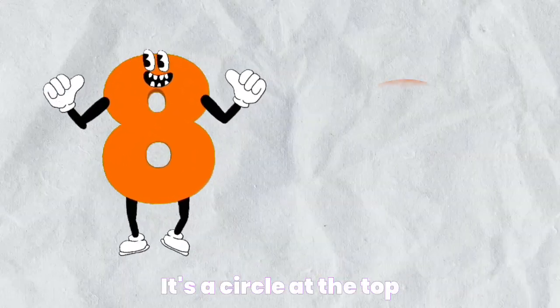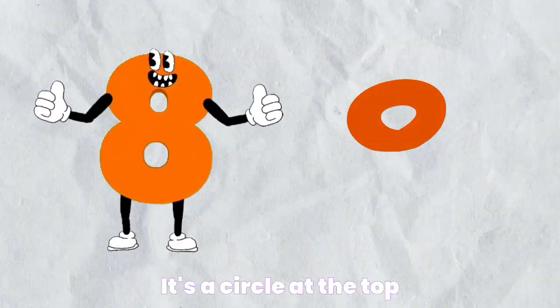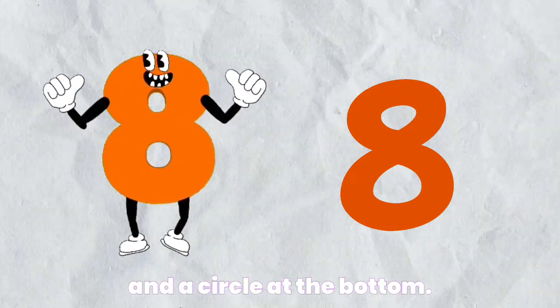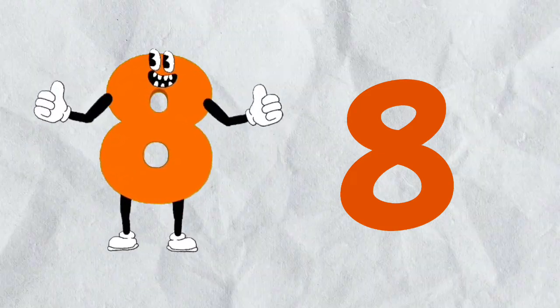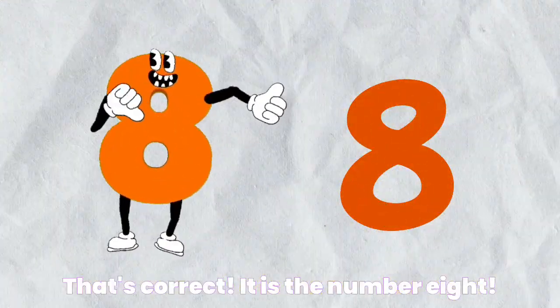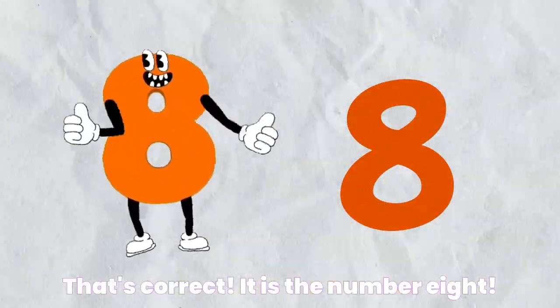It's the number seven and a circle at the bottom. That's correct. It is the number eight.